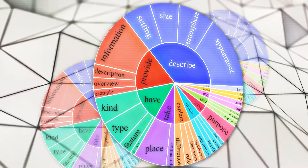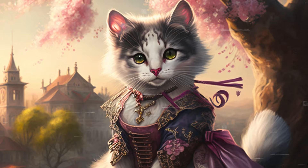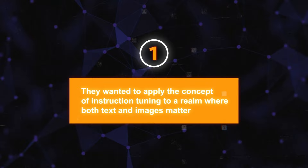For example, if the instruction is 'draw me a picture of a cat,' the model does not need to produce exactly the same picture as GPT-4 — it just needs to produce a picture that looks like a cat. This way, the model can learn from diverse and creative examples generated by GPT-4. The team developed LLaVA focusing on three specific objectives. First, they wanted to apply the concept of instruction tuning to a realm where both text and images matter — what they call the multimodal space.